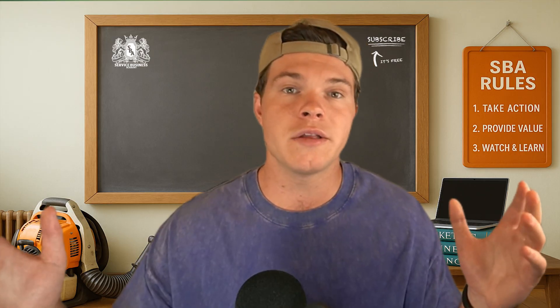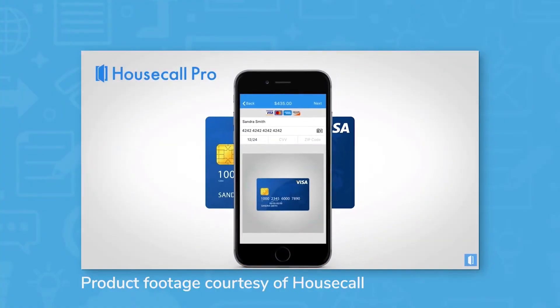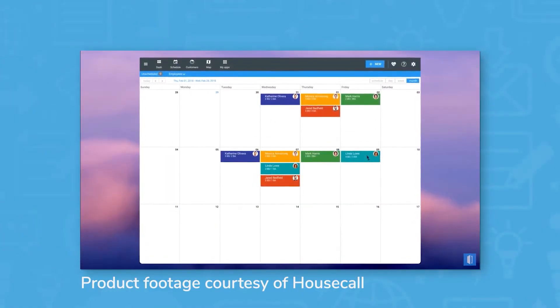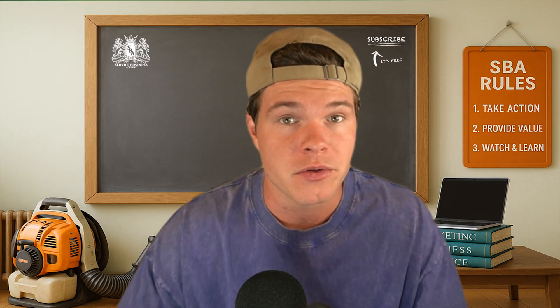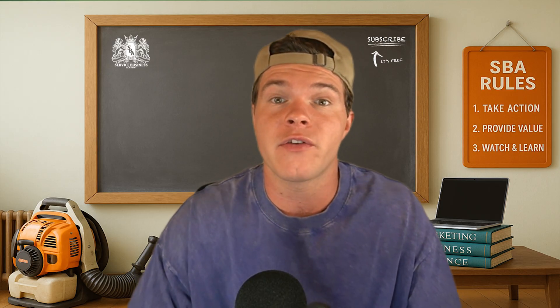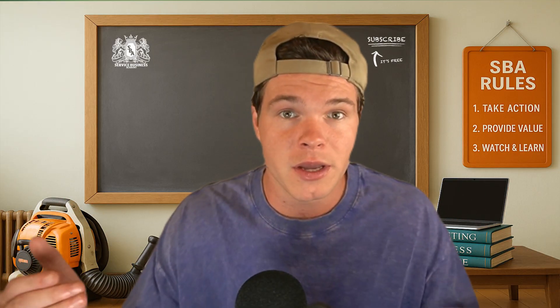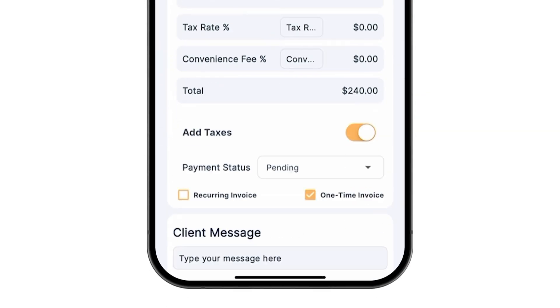Housecall Pro isn't some terrible software — they've got a ton of users, a bunch of funding, and they've been around for a good bit. But that doesn't mean they're the best option for your business, especially not in 2025. We broke down five of the biggest issues that I've seen with Housecall Pro, stuff I've experienced myself and heard from a ton of other business owners just trying to get their operations under control without being bled dry every time they grow. If you're watching this and thinking 'damn, that's me,' then maybe it's time to try something built for where you're at now, not where some VC-backed tech company thinks you'll be in five years.